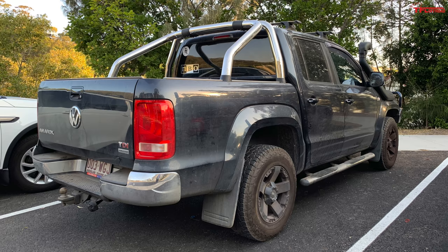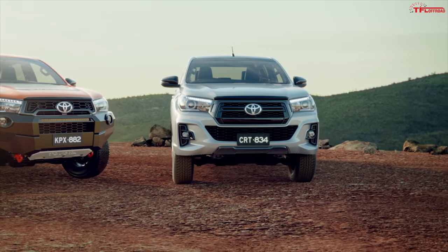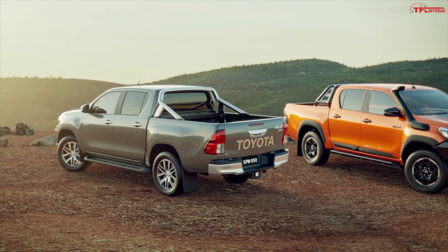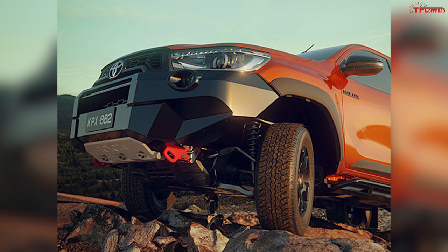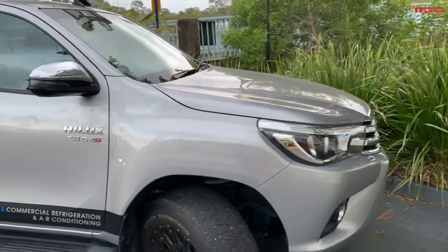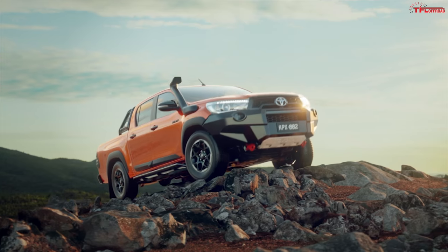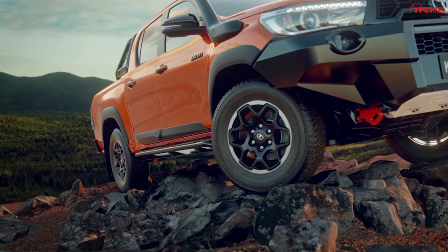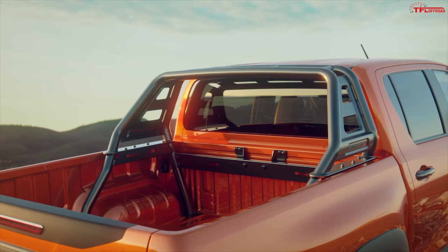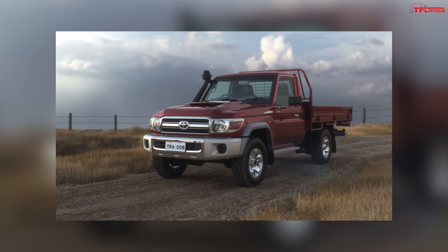I'm going to start with Toyota. Toyota is the most popular manufacturer in terms of sales in Australia, and one of the most popular vehicles here is the Toyota Hilux — basically a mid-sized pickup truck loosely related to the Toyota Tacoma available stateside. Most of the trucks I saw were powered by a 2.8-liter turbo diesel four-cylinder, which puts out approximately 176 horsepower and up to 332 pound-feet of torque.